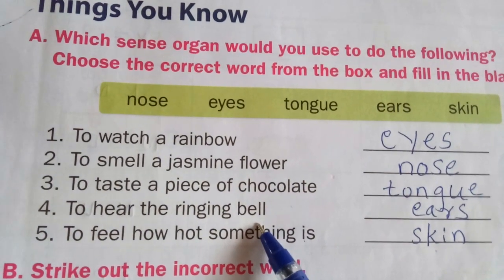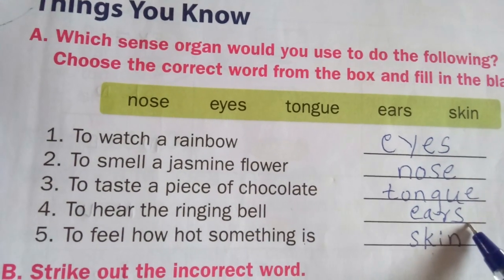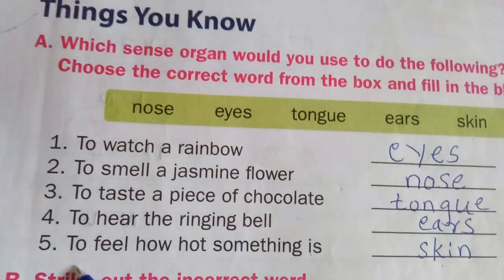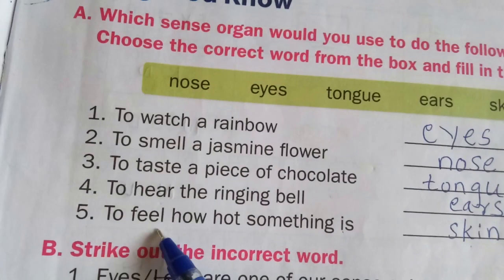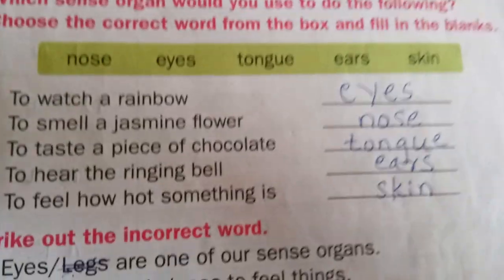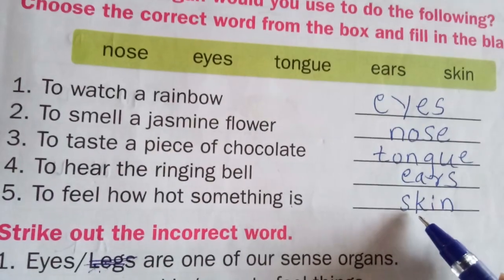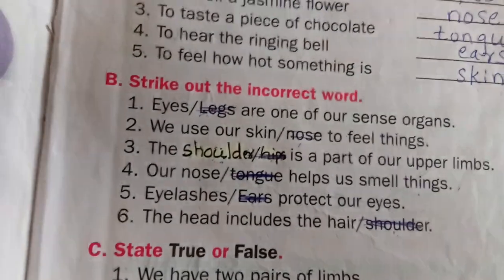Fourth one: to hear the ringing bell. When you are hearing a ringing bell, which sense organ helps you? That is ears, E-A-R-S. Fifth one: to feel how hot something is. When you are touching something and it feels hot, which sense organ is helping? That is skin, S-K-I-N.